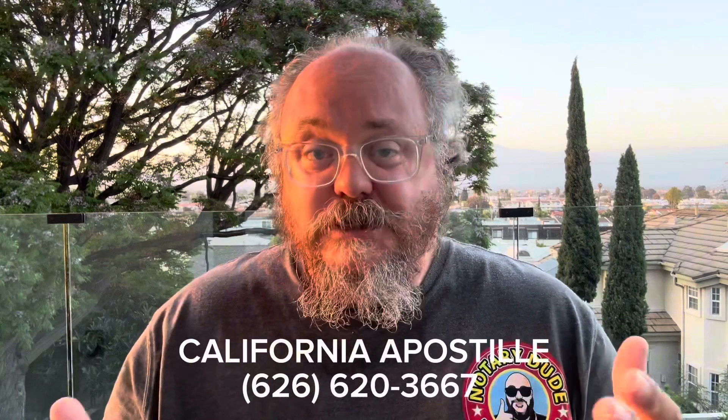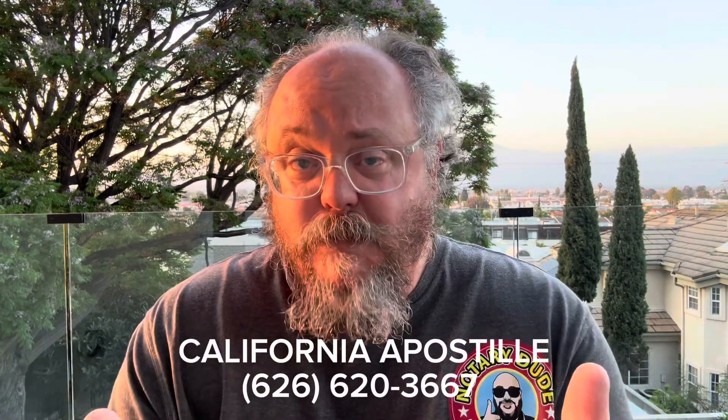I process a lot of apostilles for the Philippines. Why would you need an apostille for the Philippines? Let me explain what the scenario typically is. You're from the Philippines or your family originated from the Philippines. You probably have real estate property in the Philippines and you're looking to sell that real estate. If the real estate property is under your name, you don't want to fly to the Philippines to sell that property.